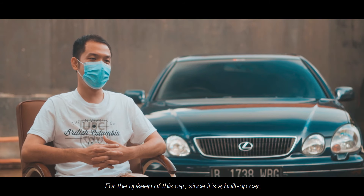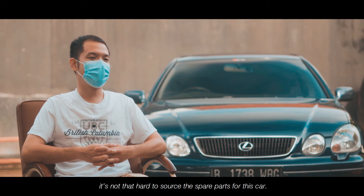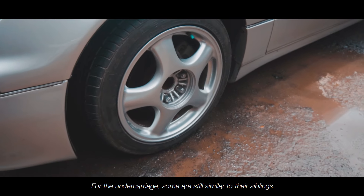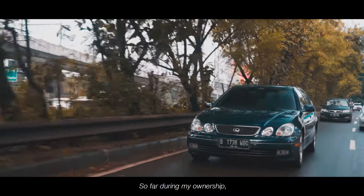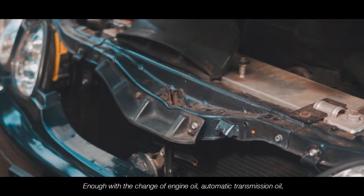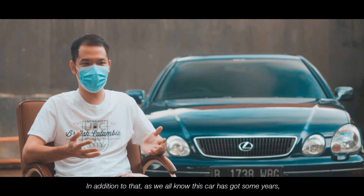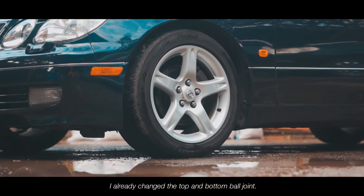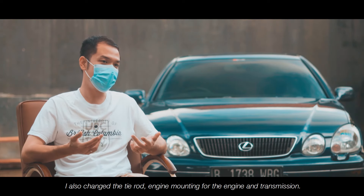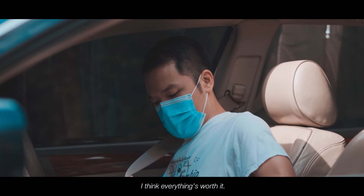Untuk perawatan mobil ini, namanya juga mobil build-up, pasti ada juga kesulitan. Namun untuk zaman sekarang sudah ada internet, jadi sourcing suku cadang tidak begitu susah, apalagi kaki-kakinya sebagian masih ada yang mirip dengan saudara yang lain. So far selama kepemilikan saya, mobil ini masih wajar. Toyota dikenal sangat reliable — cukup oli mesin, coolant, maintenance rem, pasti mobil jalan. Di luar itu, saya sudah ganti ball joint atas dan bawah — untungnya ball joint bawah sama dengan Toyota Crown — lalu tie rod, long tie rod, engine mounting mesin, dan engine mounting transmisi. Dengan kenyamanan dan kelangkaan mobil ini, semuanya terbayar.